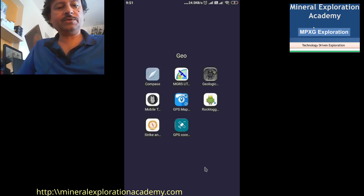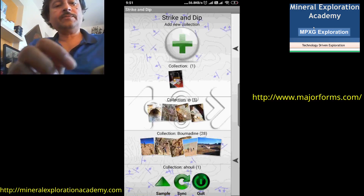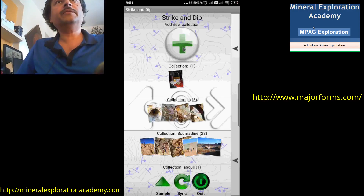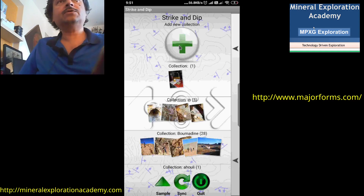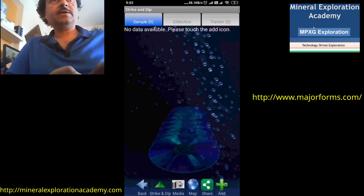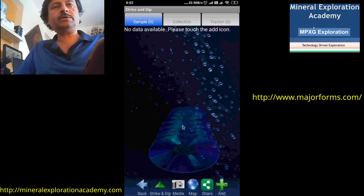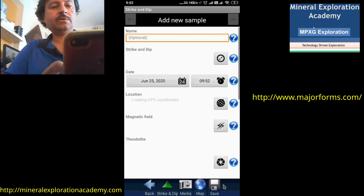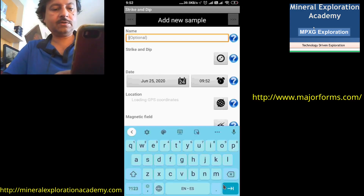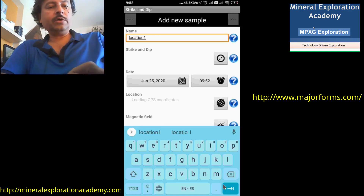The second cool application I use is called Strike and Dip. It's a very powerful application. We can start a new collection — the area we are going to prospect or explore becomes one collection. We give it a name, for example 'test,' and save it. A screen opens where we can take samples — a 'sample' here refers to a location, similar to taking GPS waypoints. So we add a sample and give it the name of the location, say 'location one.'